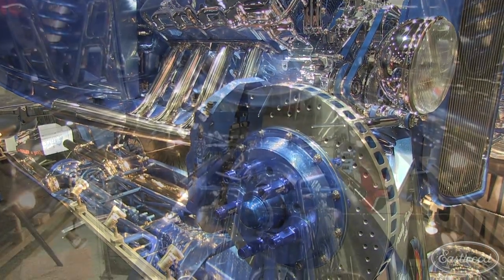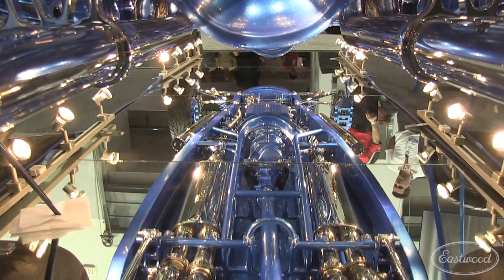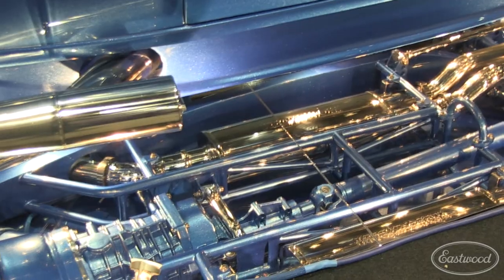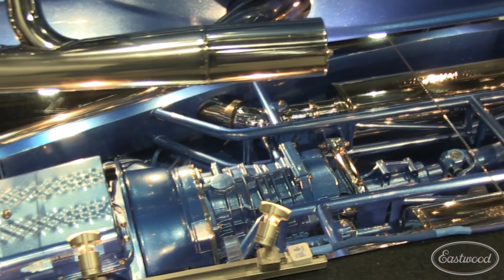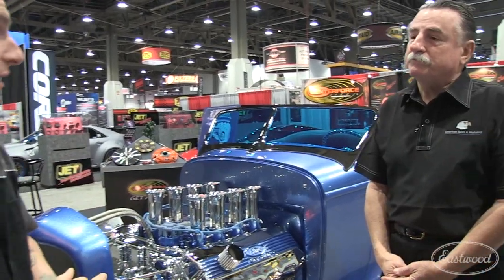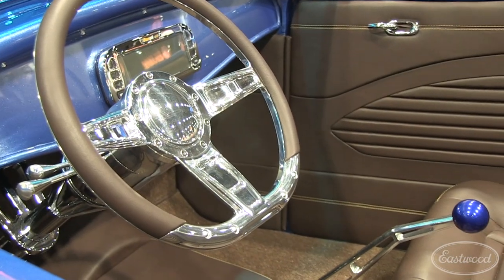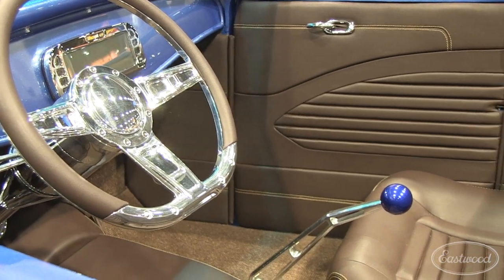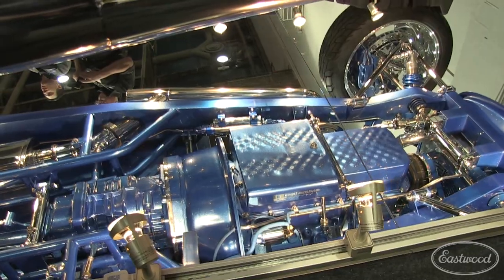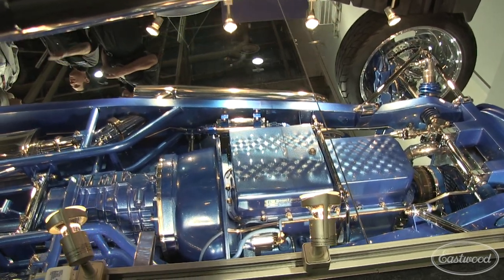The Baer brakes, the Magnaflow exhaust, and all the guys that helped us out. When Center Force said we could put it in their booth this year, that's what put the fuel under us to get it finished. So how long did it take? I know you said you had it kicking around for a while. How long did it take to get it from a primer stage to where it's at today? About a year. Really? Wow. Was there a definitive point where you decided we're going to make the underside cleaner than most people's outside of their car?